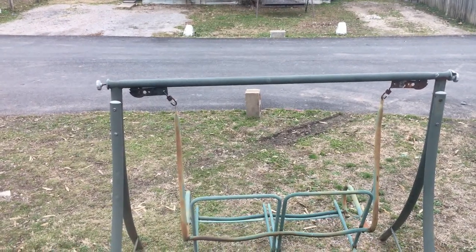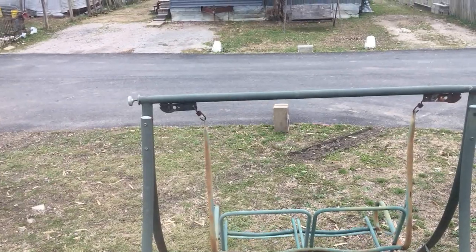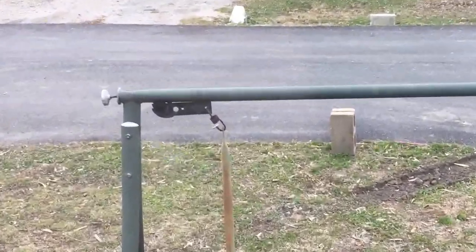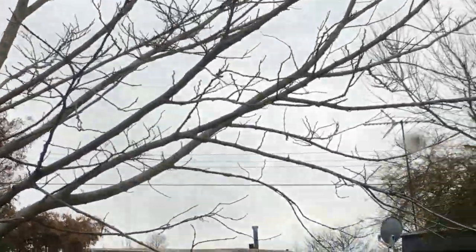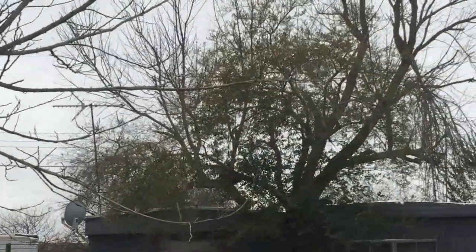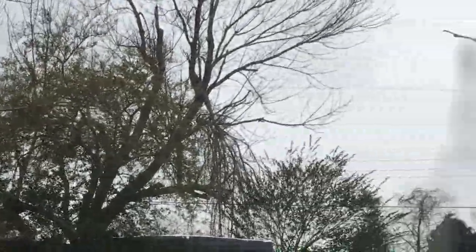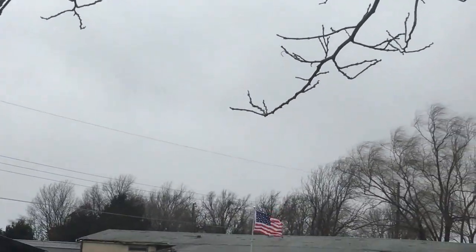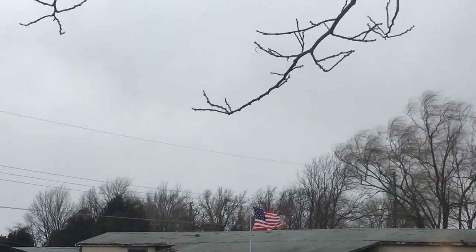Welcome back everybody, Tommy Miller here — Tommy Miller Vlogs. Y'all hear that? I don't want to get the neighbors in the video, but I just want to show y'all — look at that wind! That wind is something else. Look at the flag right there — wind is terrible, folks.